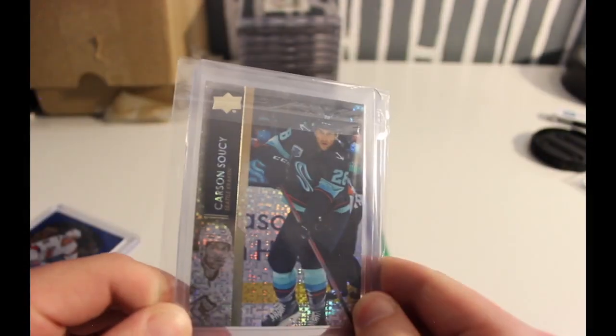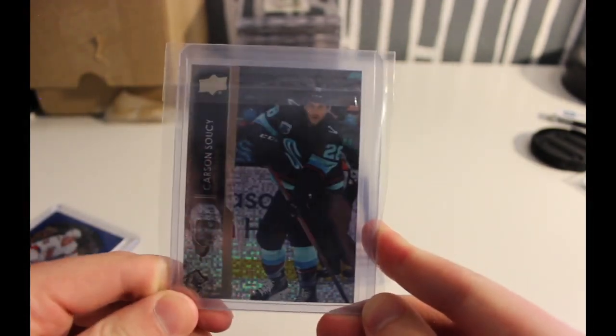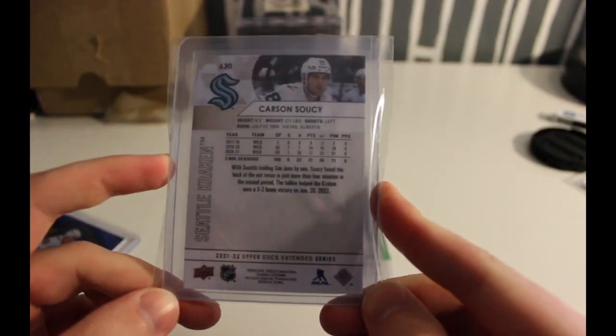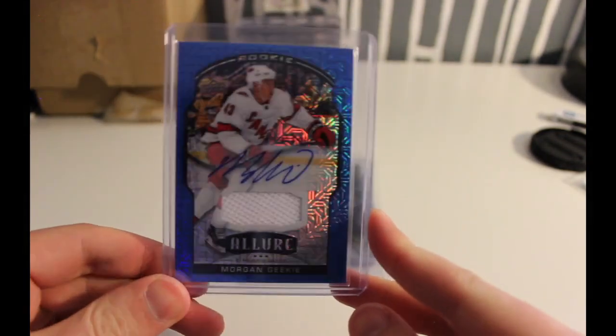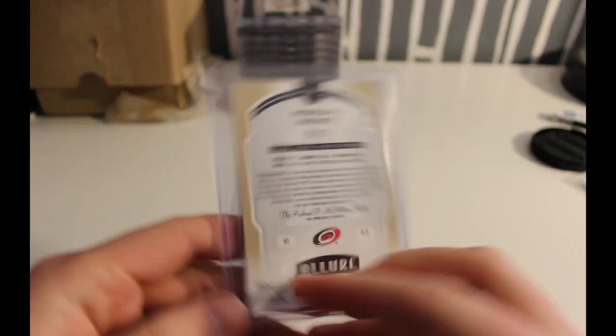My next one — Carson Soucy — I got the parallel on this. It's like a rainbow speckle Upper Deck. Part of my PC is putting together rookie patch autos of current members of the Kraken, and he doesn't have any autographs or rookie patch autographs, so I figured this parallel was the next best thing — him in the Kraken uniform. I'll probably send this off to PSA at some point.